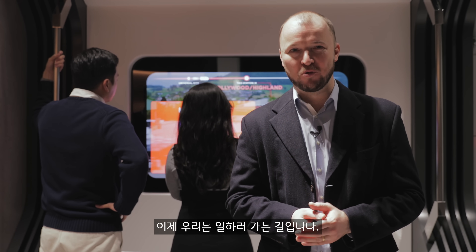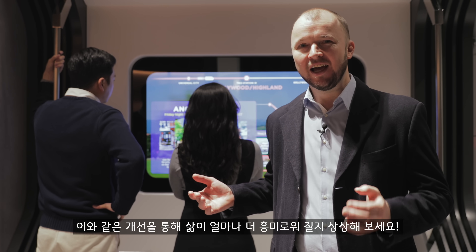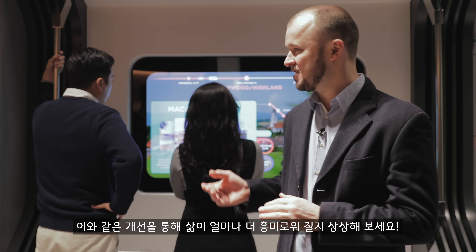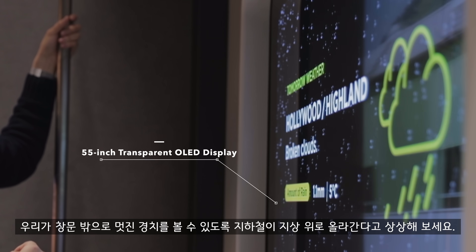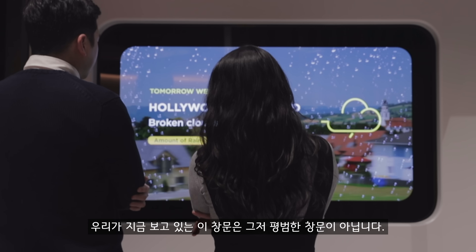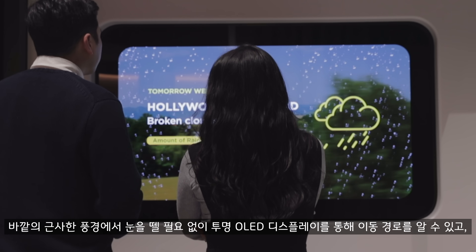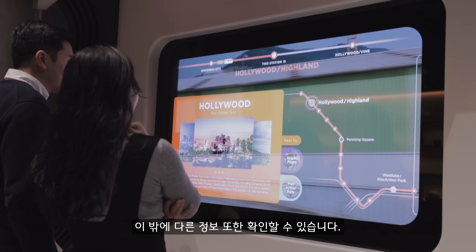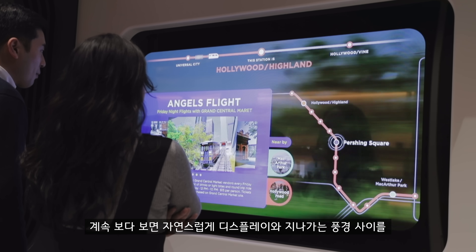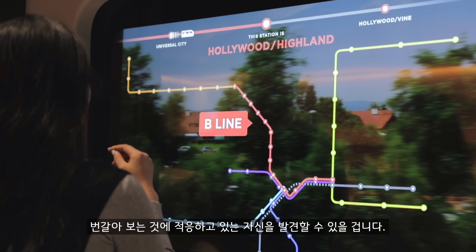Now we're on our way to work. Think how many hours we've all spent commuting and how much more interesting that could be with an upgrade like this. Imagine the subway train risen above ground, giving a nice view out of the window — but this isn't any old window. You can clearly find out about your route and view other information without having to take your eyes away from the scenery outside. You might find it natural how you adjust to switching between the display and the passing scenery.